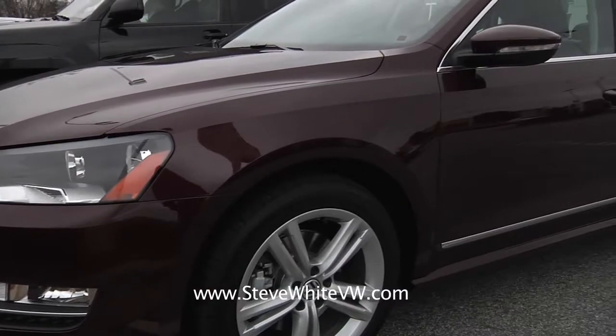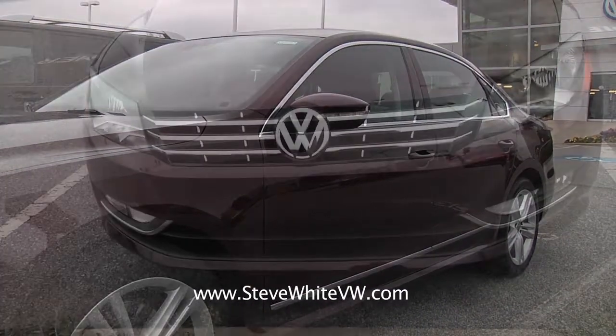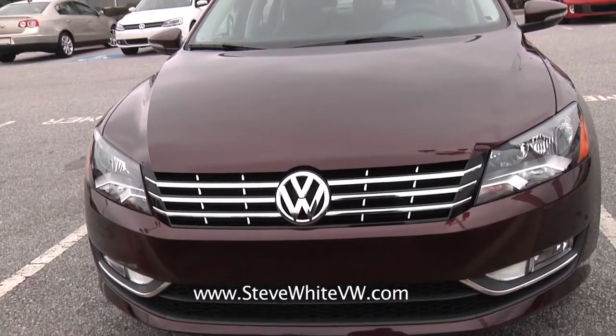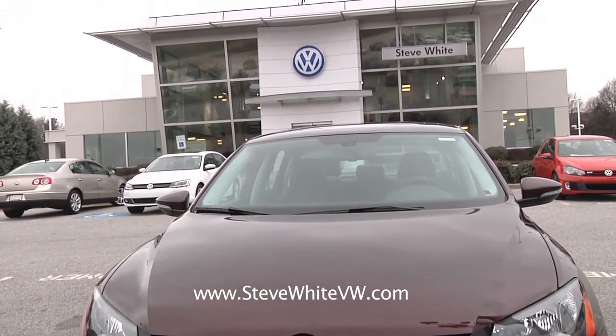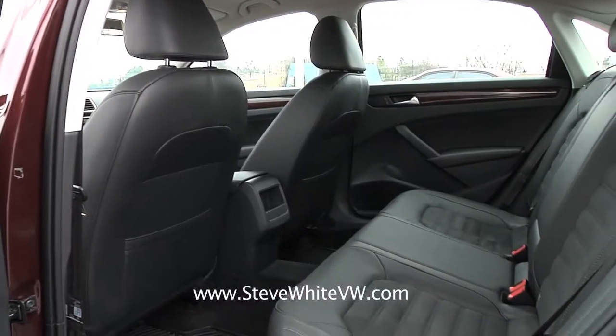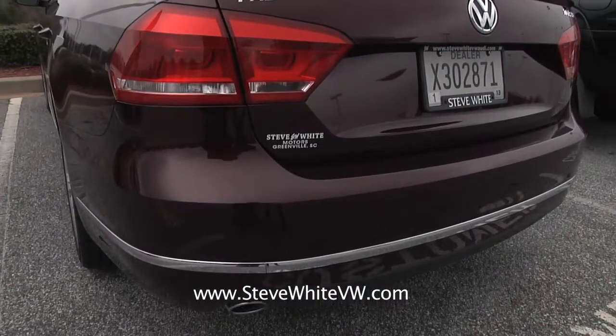Not only is this new Passat beautiful and fun to drive, it's also an IIHS top safety pick, so it's going to take care of you and your family. You've got a lot of room — it has the largest rear seat room in its class, and a lot of trunk space too.